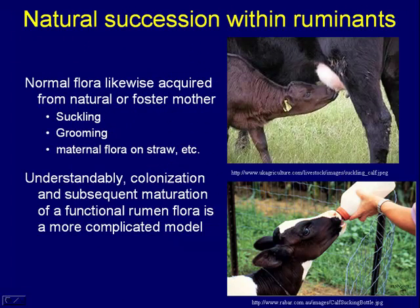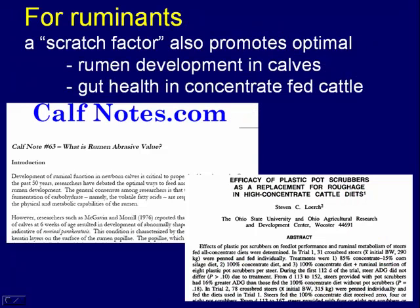With cattle, natural succession occurs the same way — calves obtain their inoculum by contact with the dam or the environment the dam lives in. With the rumen, it's a much larger and more complex colonization because it takes a fair amount of time for the rumen to mature into a functional, fiber-degrading organ. For ruminants, there's also evidence that some sort of scratch factor from a fibrous-type diet is quite beneficial, both for rumen development and even for cattle on high-concentrate diets. A lot of what I'm presenting are examples of things you're quite familiar with — I'm just trying to put a well-being spin on it.